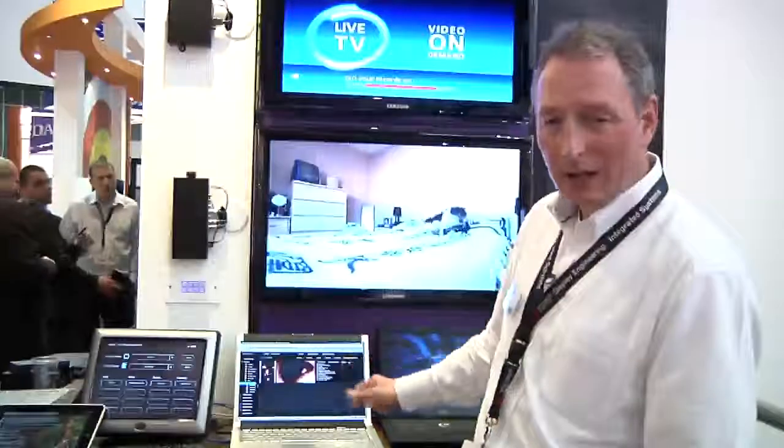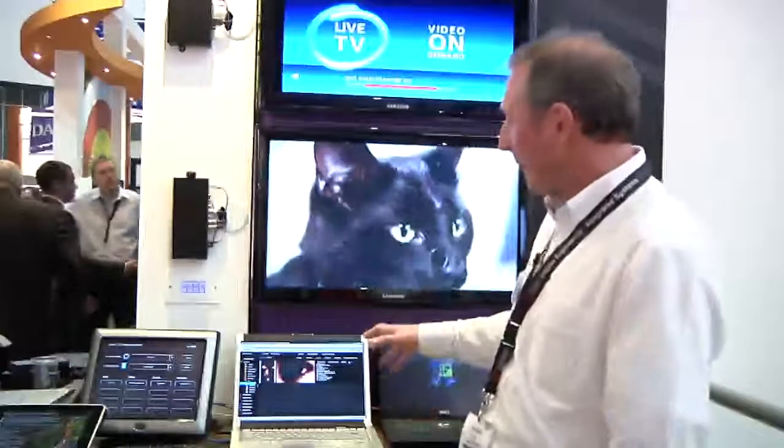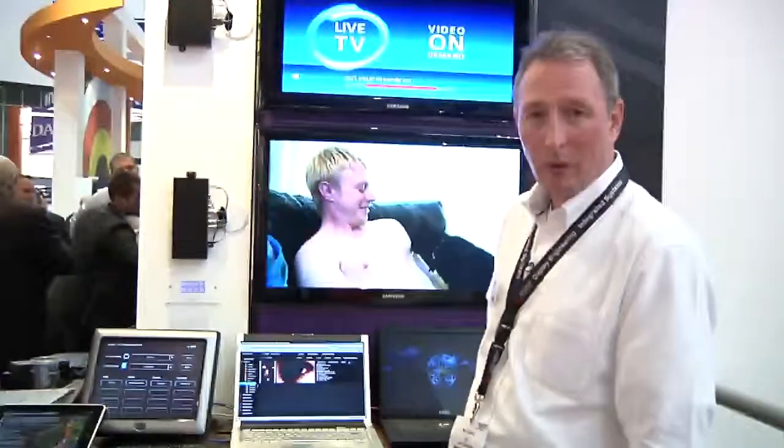Using the Vision2 system we can archive content — we can actually take content, record it into the archive, upload content into the archive, and then that can be offered as video on demand to our users.